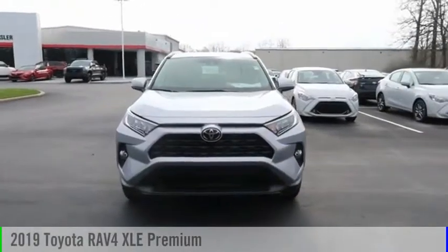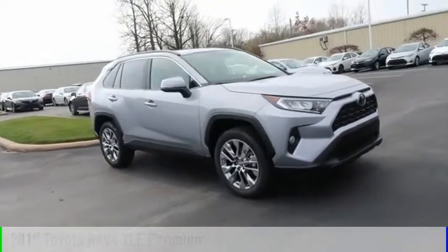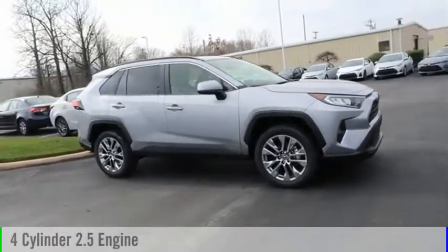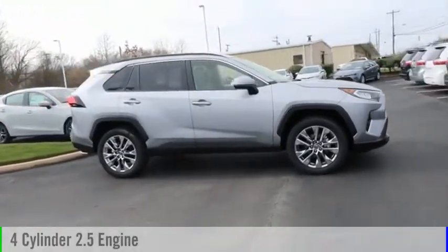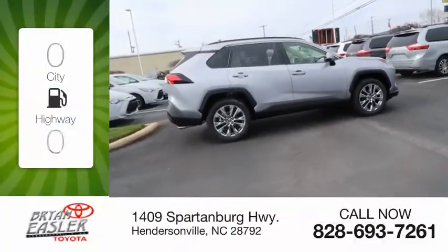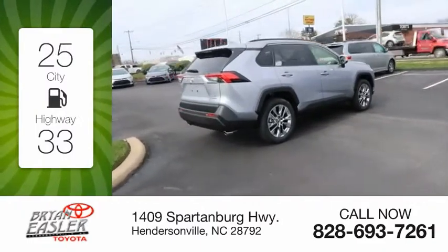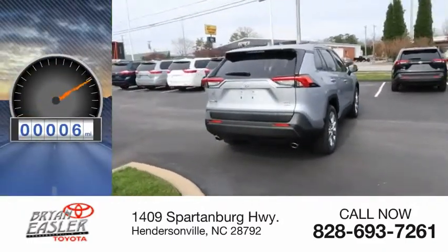Stop by and take a look at the 2019 RAV4. This vehicle is powered by an all-wheel drive, four-cylinder, 2.5-liter engine, and comes with an eight-speed automatic transmission. Great fuel efficiency saves you money by requiring fewer trips to the gas station. This vehicle has less than 100 miles.